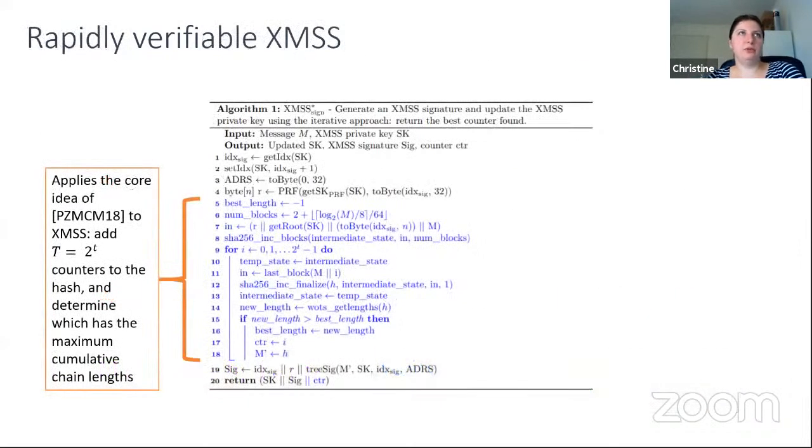Building on that prior work, in our rapidly verifiable XMSS, the traditional XMSS signing algorithm is extended — in blue — by appending these counters and in a loop determining which counter is most beneficial for verifier verification.